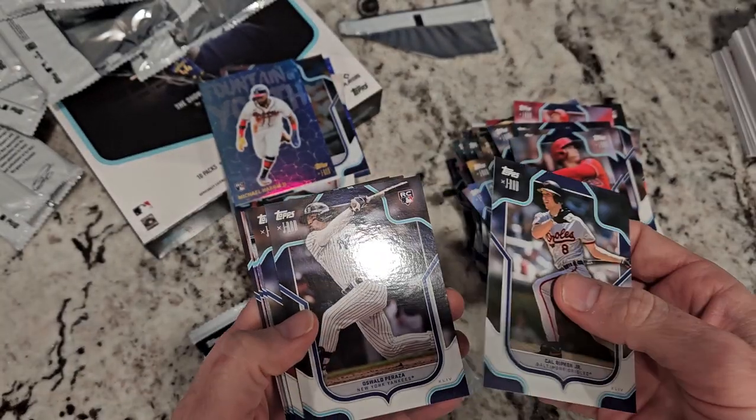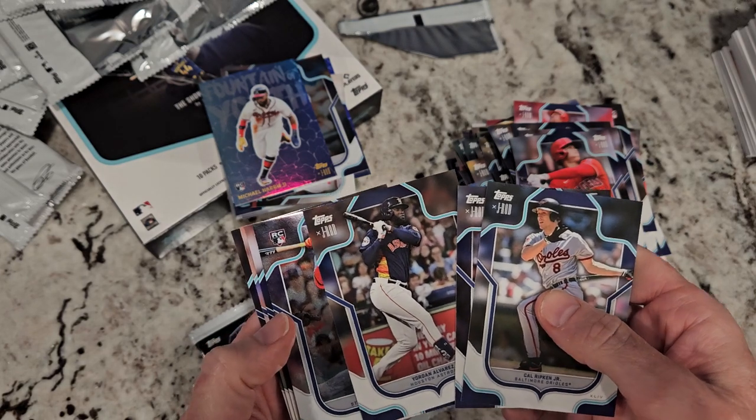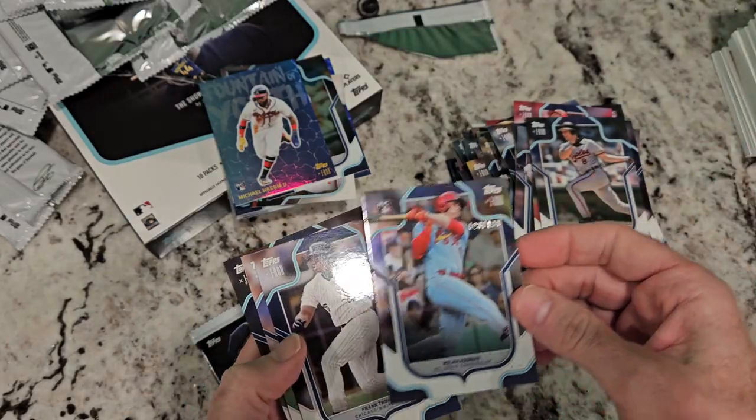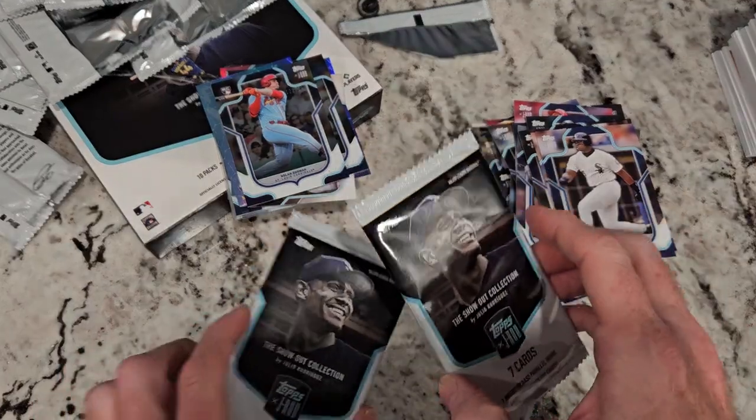Ripken. Peraza. Yordan. Tinted card — is this the auto? Nolan Gorman — no, but it is Nolan numbered to 199. Alright, two left, folks, these are the hot packs.